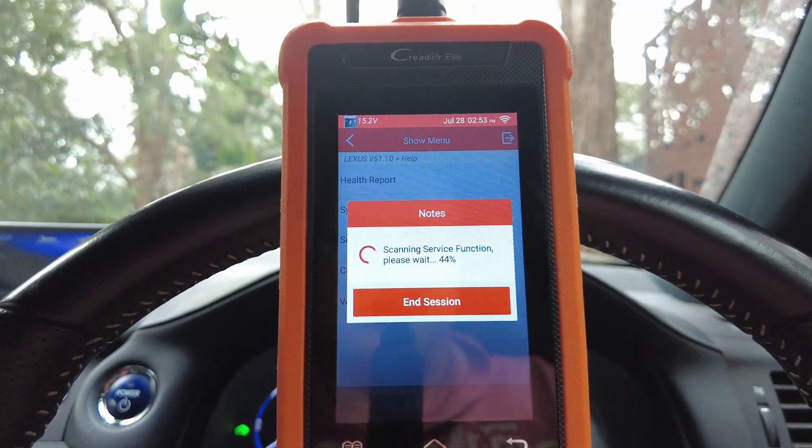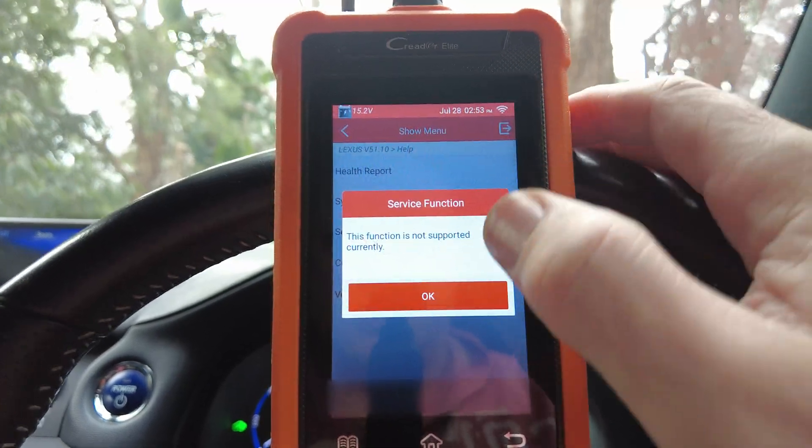Let's have a look in service function — maybe key programming is a service function. It says this function is not currently supported. So to answer your question, I personally can't find any settings in this scan tool that allow you to reprogram a new key. If you know of a way to do key programming with this tool, please feel free to correct me in the comments. Otherwise, I don't think you can — you might have to go to a dealer. Thanks for watching and thanks for asking that question, giving me an idea for a video.